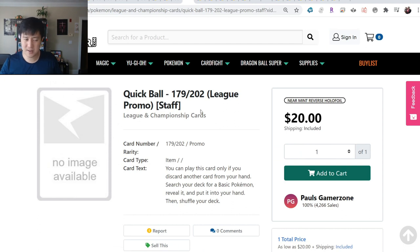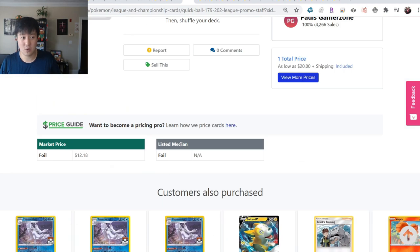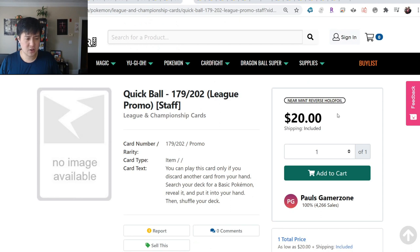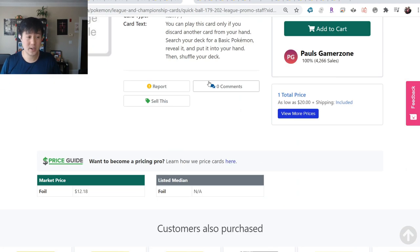One interesting thing is also these staff promos. I feel like I prefer the Secret Rare over the staff promo. There's only one staff promo available on TCG Player for $20 - it was sold out completely and only recently came back. You get 11 cards per pack: one staff and ten of the regular promo.